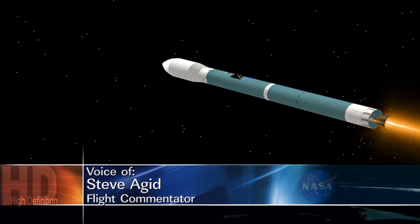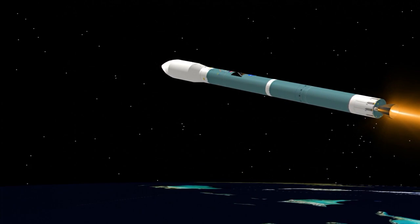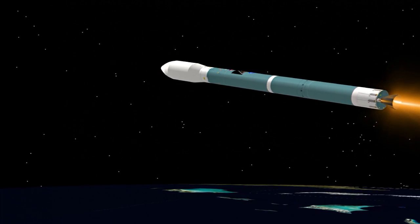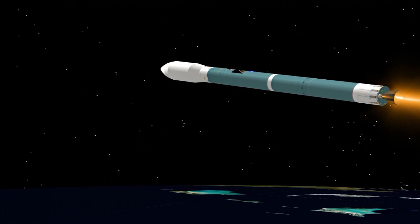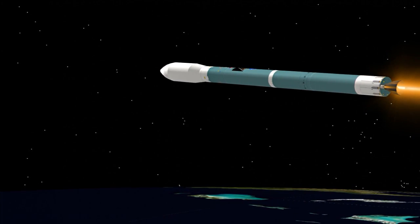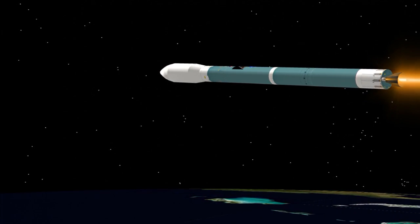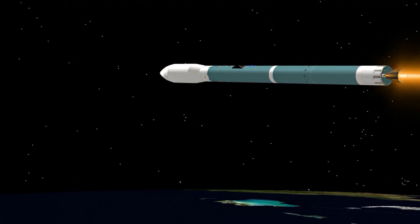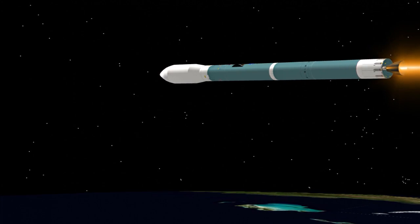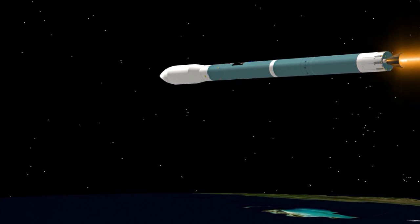Now at Mach 15. One minute until main engine cutoff. Vehicle now at 59.7 nautical miles altitude. Downrange distance 240.3 nautical miles. Velocity now 11,281 miles per hour. Coming up on the four-minute mark. Mark, four minutes into the flight. Less than 20 seconds now until main engine cutoff. Four minutes, 15 seconds. Standing by for main engine cutoff, about five seconds from now.